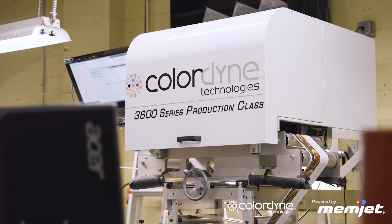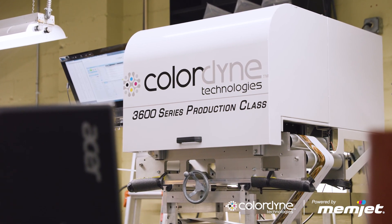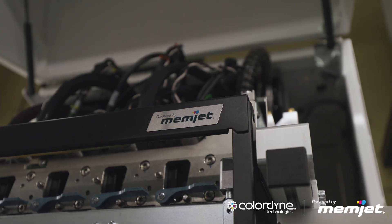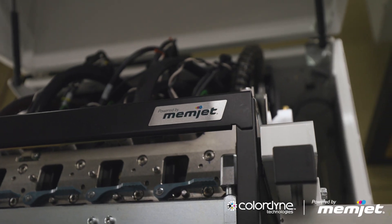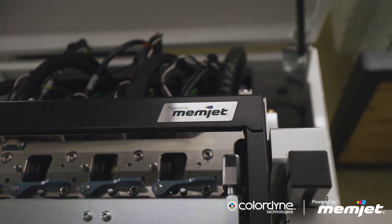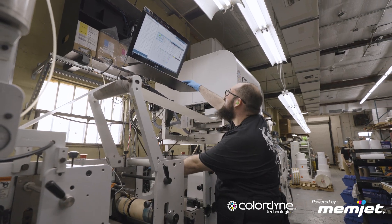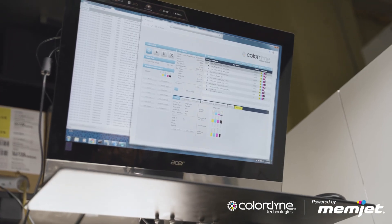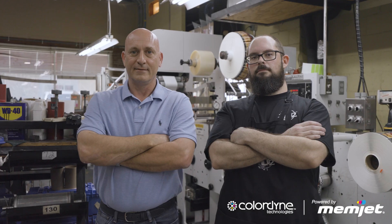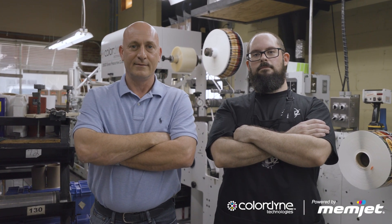The hybrid printing is a combination of traditional flexo combined with the new digital platform of the 3600 Color — basically putting a Color Dine unit on top of your existing equipment. It's non-invasive, set up very beautifully for user interaction. You've taken your press and added basically four more colors to it just by bolting it on the top.